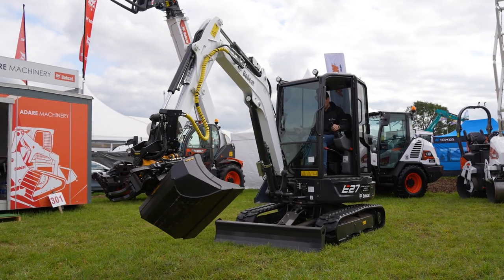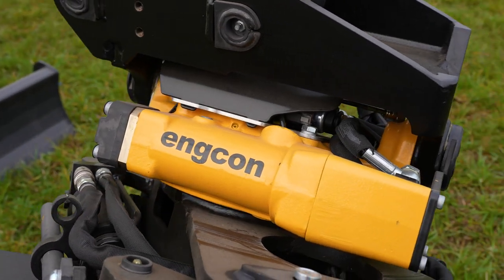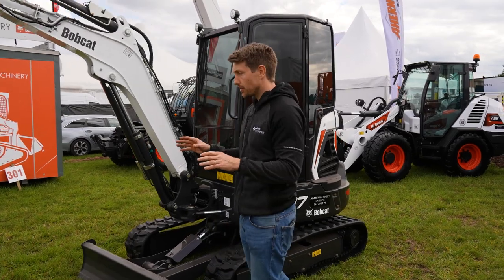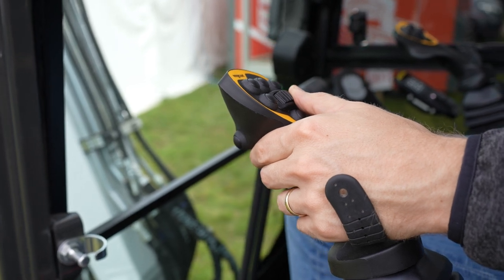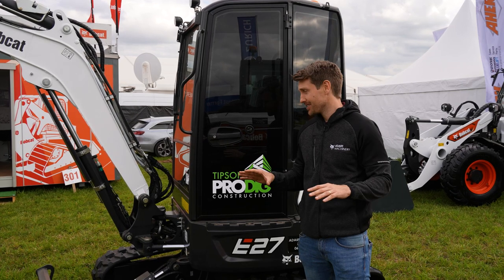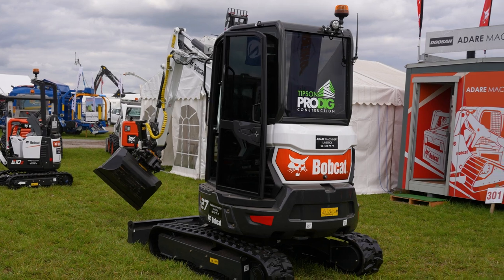With all these different features and functionalities, there are a couple of changes inside the cab too. Engcon have fitted their own joysticks, which ergonomically are a lot better suited than the Bobcat joysticks for this type of setup. You've got roller switches on the top, roller switches on the back, and that allows you to control all the functionality. I'm not the best operator, so I'm not going to be the right person to show it to you — but this will take your machine to a whole other level.